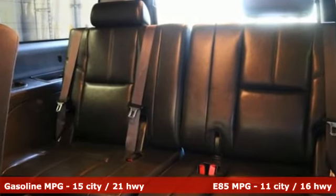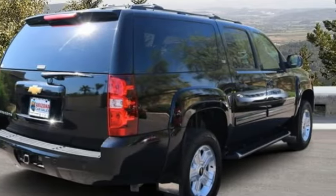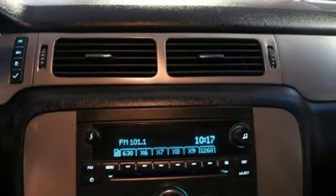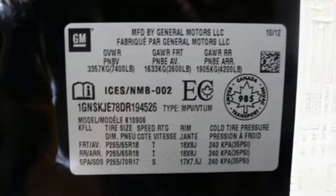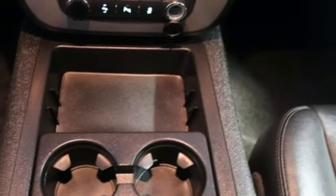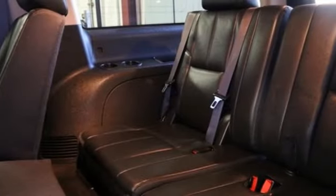And get ready for an impressive combination of features: external memory control, power heated mirrors, dual zone climate control, OnStar directions and connections, remote engine start, power adjustable pedals, automatic transmission, aluminum wheels, four-wheel anti-lock disc brakes, and front heated leather bucket seats.